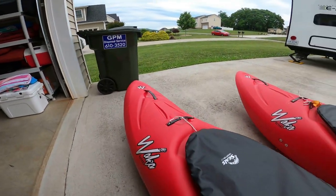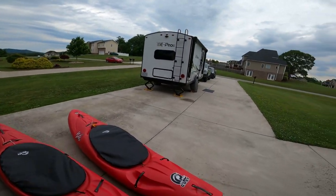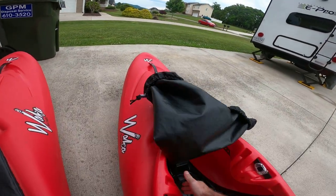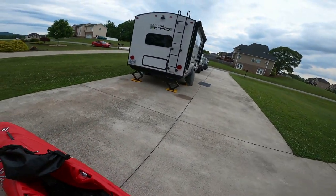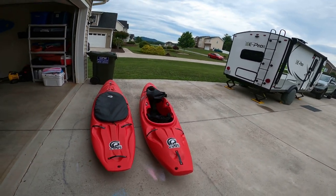So far the plastic seems to be holding up all right. As far as outfitting, on the Billy Goat the hip/thigh brace thing — I had to push it back a little bit because the glue started coming loose. But I haven't had any other issues other than that.